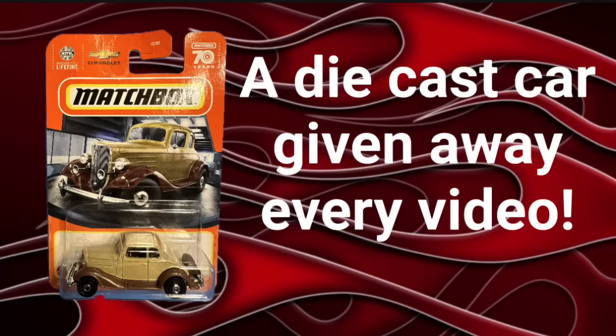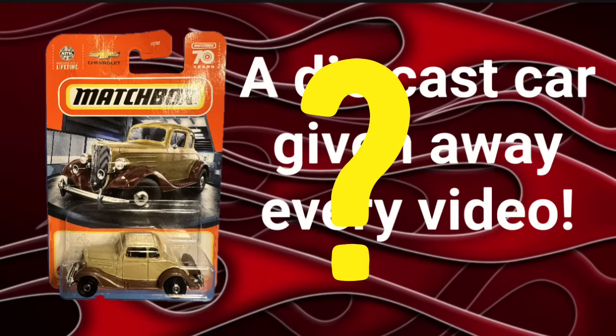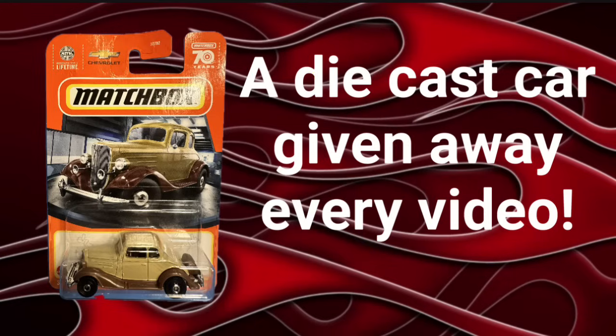One thing we're definitely going to be doing is revealing who won that beautiful little matchbox 1934 Chevy Master Deluxe Coupe that we gave away in the last video. Plus, later in the video, we'll reveal another prize for this week's video that we will draw for in the next upcoming video — stay tuned for details on that.